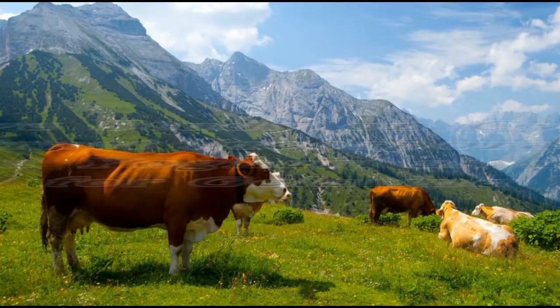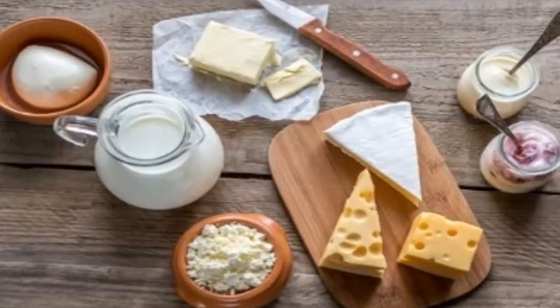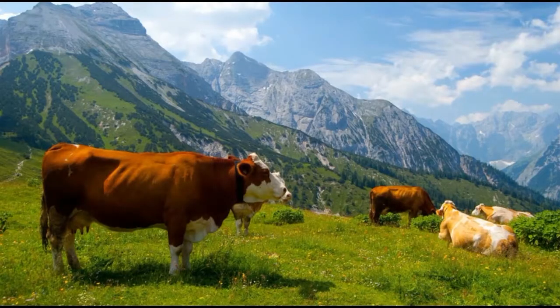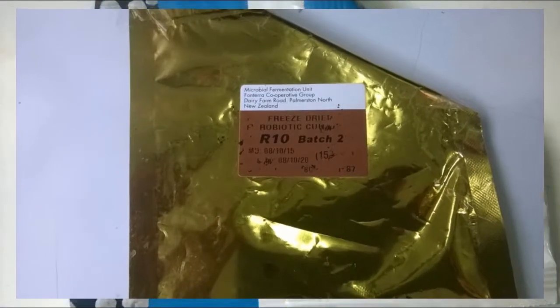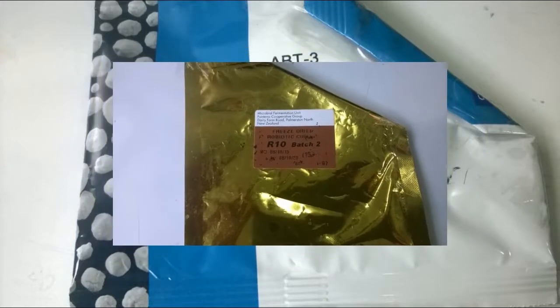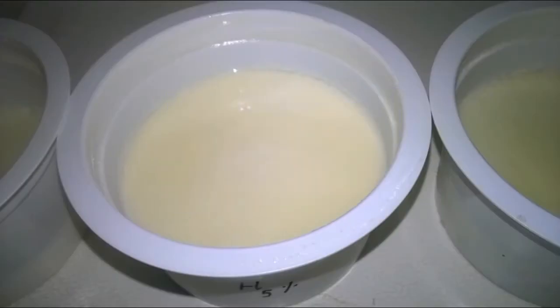The cow is one of the vital animals involved in human life, and there are various kinds of dairy products produced using cow milk. For example, yogurt is one of the most popular fermented dairy products in the world, which requires microorganisms such as Streptococcus thermophilus, Lactobacillus bulgaricus, Bifidobacteria, and Lactobacillus lactis for the fermentation process.